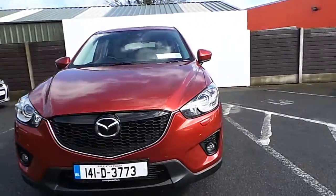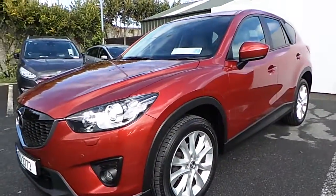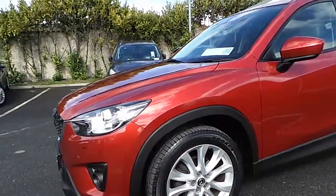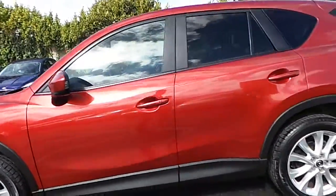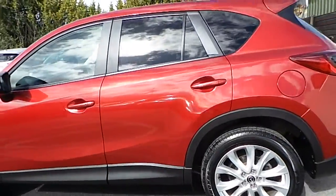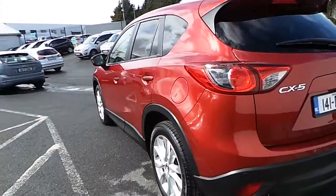This Mazda CX-5 is finished in a Zeal Red, comes with upgraded alloy wheels, front and rear parking sensors and rear reversing camera. The Platinum Edition comes with rear privacy glass and cream leather seats.